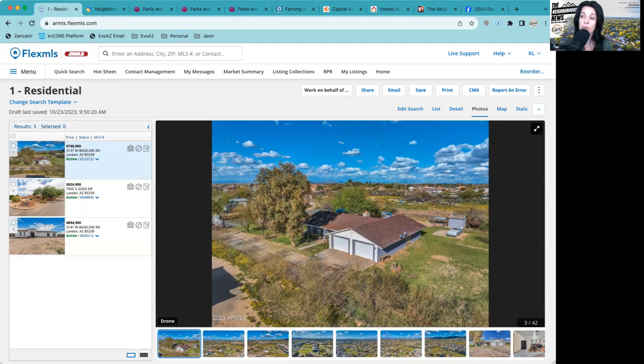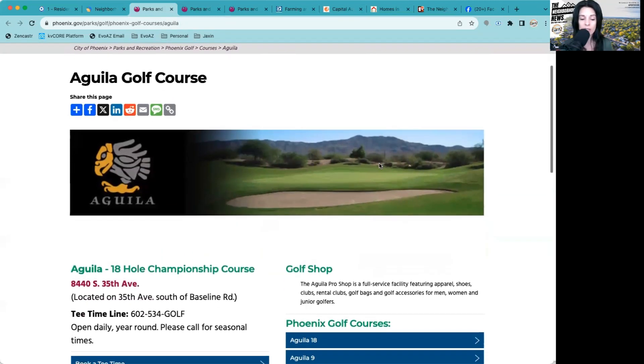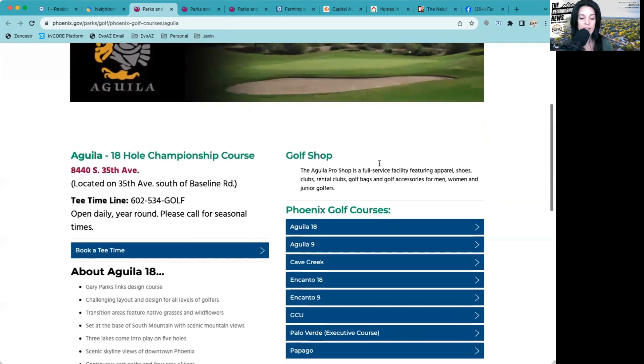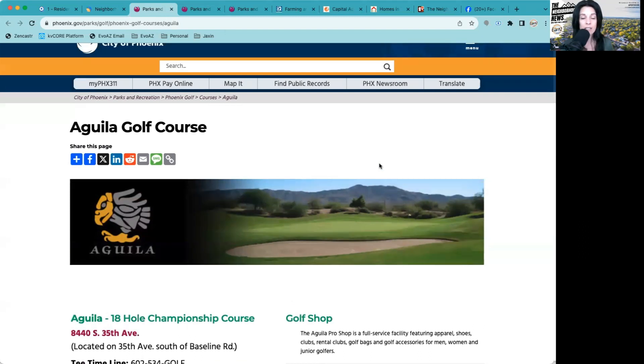Check out the Great Schools link in the show notes to research schools available in the area. Very close to the community, you have an amazing 18-hole championship golf course that has a pro shop where you can get golfing apparel, shoes, clubs, rent clubs, golf bags, accessories, and all of that. If you are a golfer, it's just within minutes from this community.